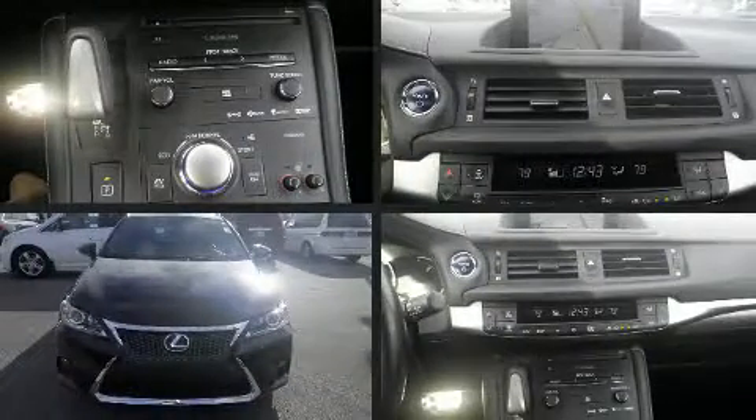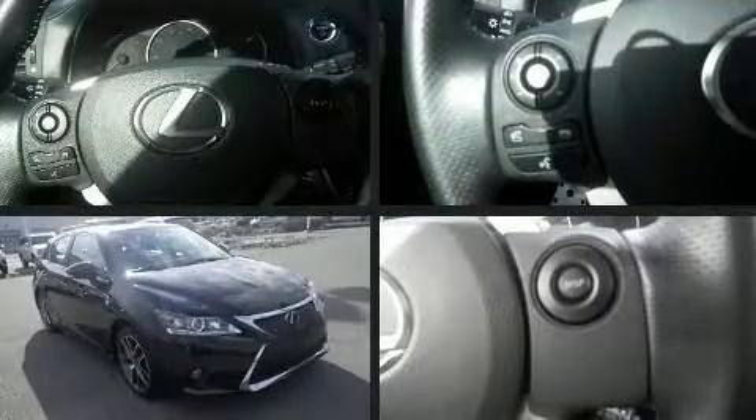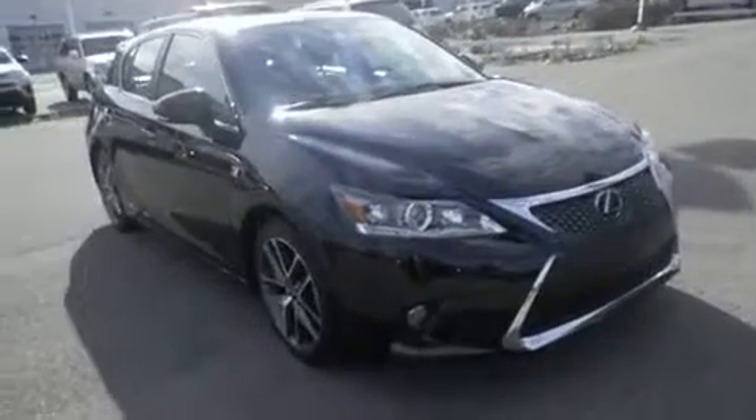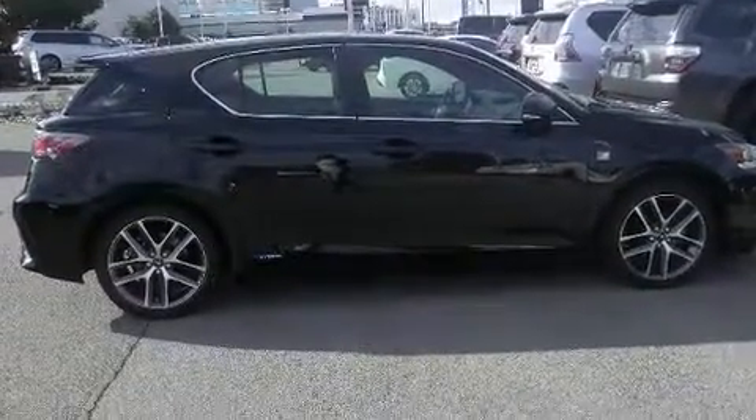Discerning drivers will appreciate the 2017 Lexus CT200H. With fewer than 15,000 miles on the odometer, this hatchback invigorates its segment with sporty proportions, generous equipment, and exceptional safety.